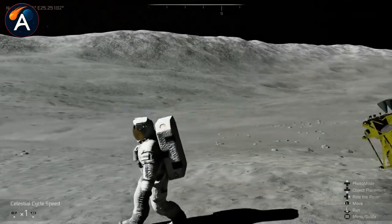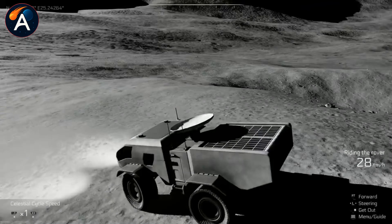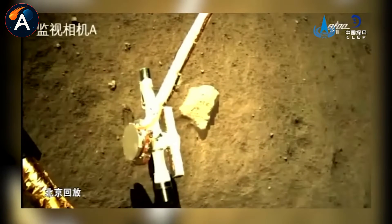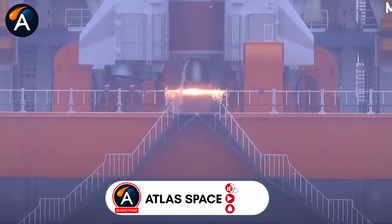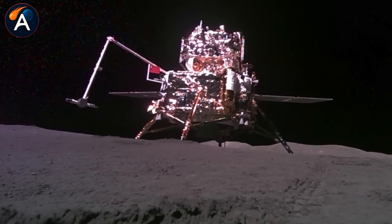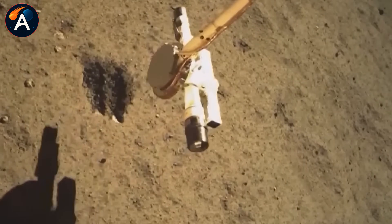China just became the only country to bring back samples from the moon's far side, a place so difficult to reach that no one else has even tried. In 2026, they're launching Chang'e 7 with something completely different: a six-legged flying robot powered by rocket propulsion. This machine can hop, climb, and fly into permanently shadowed craters where traditional rovers simply can't go. But why is China racing to explore these dark craters?